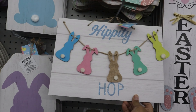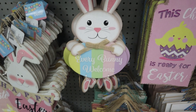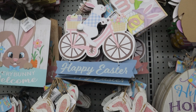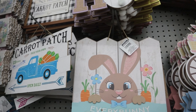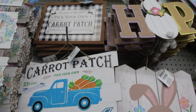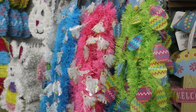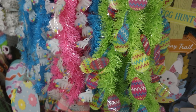Several of the signs were just too adorable. I also thought it was cute that they had garland, you know, if you're doing a quick party, a lunch, or brunch or something.